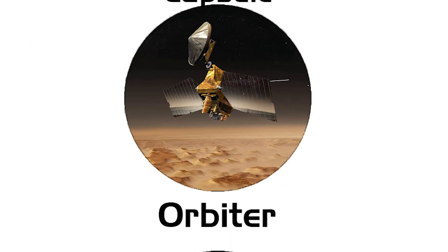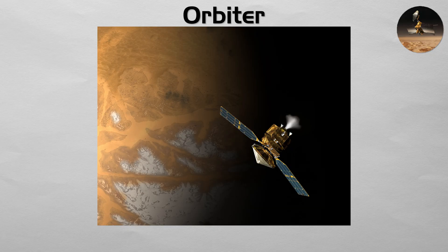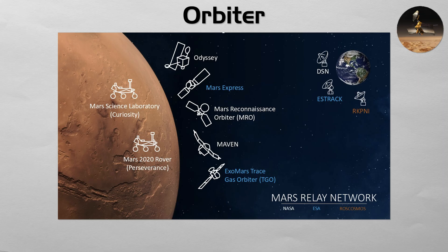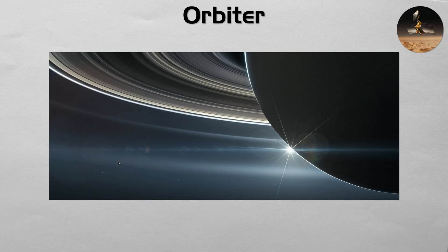Orbiter: an orbiter is a more advanced robotic probe that, upon reaching its destination, fires its engines to slow down and enter into a long-term orbit around another planet or moon. This allows for a far more detailed and sustained scientific mission than a flyby. Orbiters are the workhorses of planetary exploration, responsible for mapping surfaces, studying atmospheres, and acting as communication relays for landers. Missions like Cassini at Saturn and the Mars Reconnaissance Orbiter are classic examples.